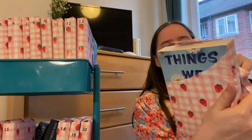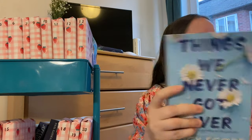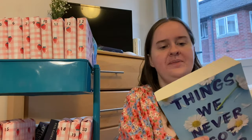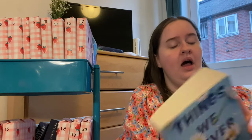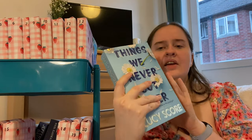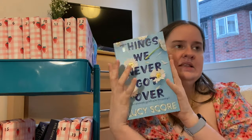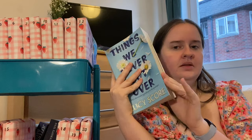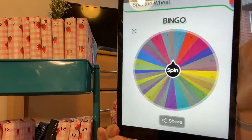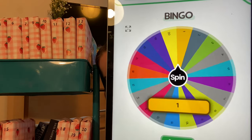It's Things We Never Got Over by Lucy Score! I love how the first book I guessed was the one it actually was. This is the first book in the Knockemout series — I own all three books, so there's a potential we could get through all three this month. The story follows Naomi, who comes into town and gets left with a niece she didn't know she had, and she's also a runaway bride. I've heard good things — it sounds like a grumpy sunshine. So we have three books so far: two romances and a murder mystery. I do have fantasy in there as well.